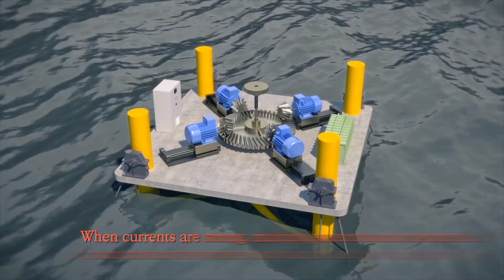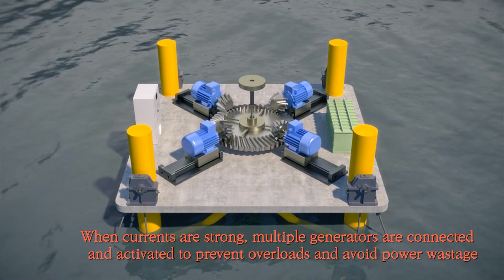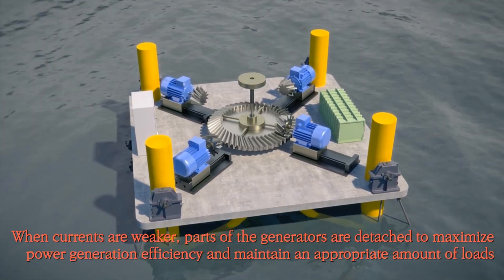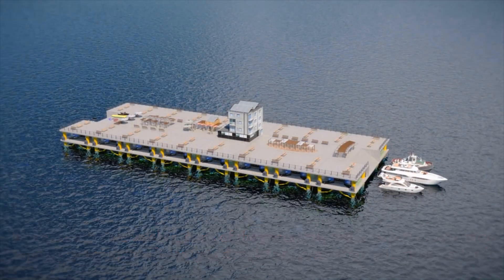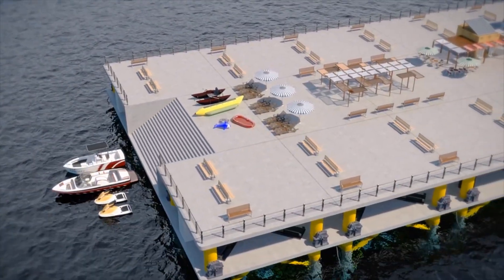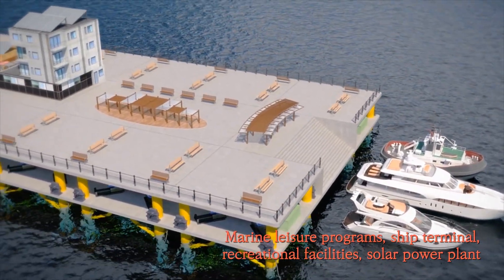When the currents are weaker, parts of the generator are detached to maximize power generation efficiency by maintaining an appropriate amount of loading. The usability of the plant can be maximized by utilizing the venue for ocean leisure activities, a solar power plant, as a ship terminal, or other recreational facilities. It can also be used as a power supply source for anchored ships.